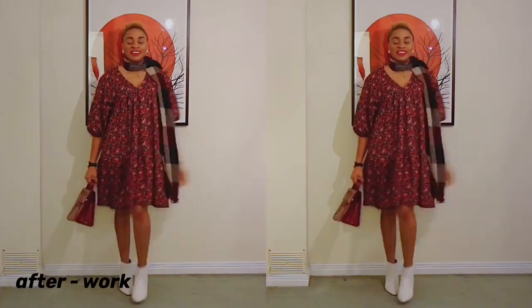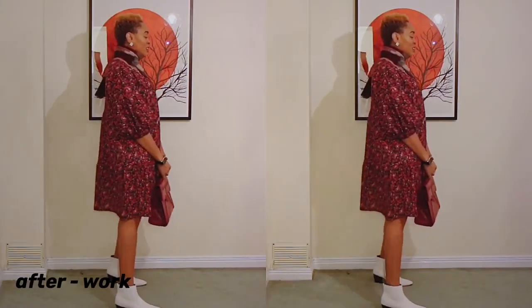Then I just put a full scarf around my neck.